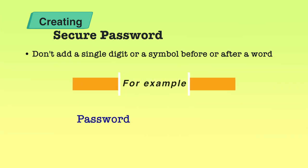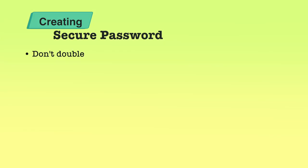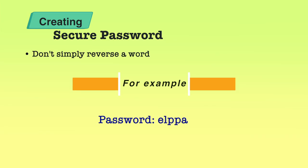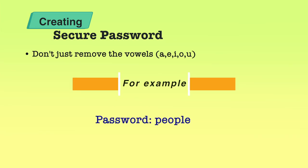Do not add a single digit or a symbol before or after a word. For example, if my password is 'Apple', I shouldn't write 'Apple1' or '1Apple' — that makes it a very easily guessable password. Also avoid doubling up a single word like 'AppleApple'. Some people will try to reverse the word, but reversing it doesn't make it any stronger. People also think removing vowels will create a secure password, which is not the case. For example, if your password is 'people' and you remove the vowels, it becomes 'PPL' — this is not a great idea.